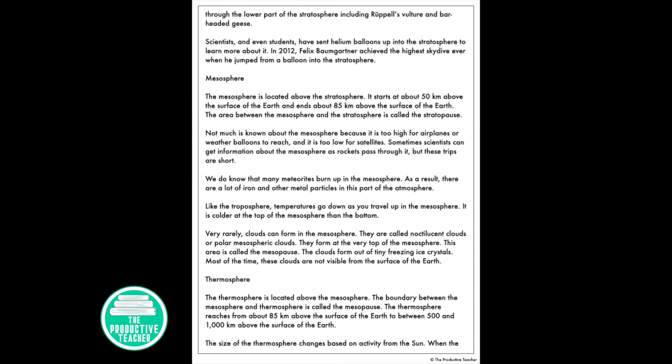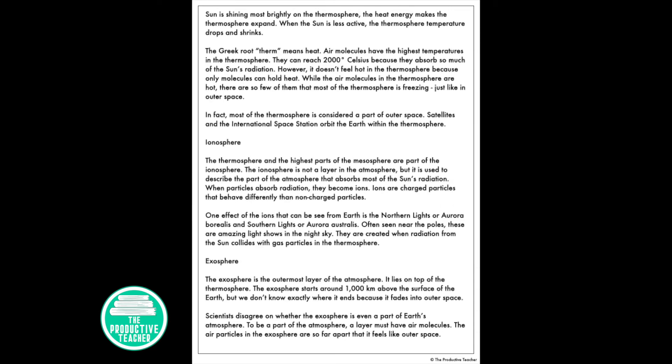The thermosphere is located above the mesosphere. The boundary between the mesosphere and thermosphere is called the mesopause. The thermosphere reaches from about 85 km above the surface of the Earth to between 500 and 1,000 km above the surface. The size of the thermosphere changes based on activity from the sun. When the sun is shining brightly on the thermosphere, the heat energy makes it expand. When the sun is less active, the thermosphere temperature drops and it shrinks.